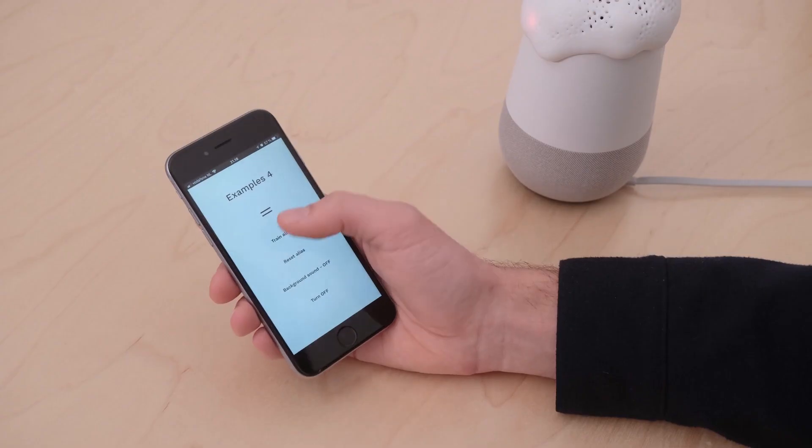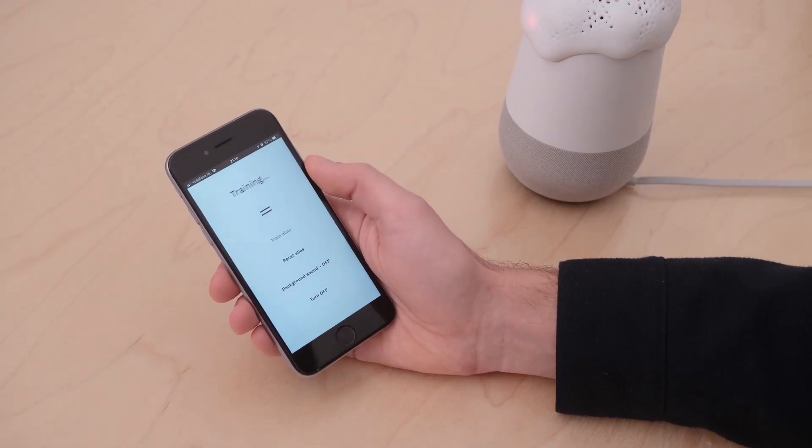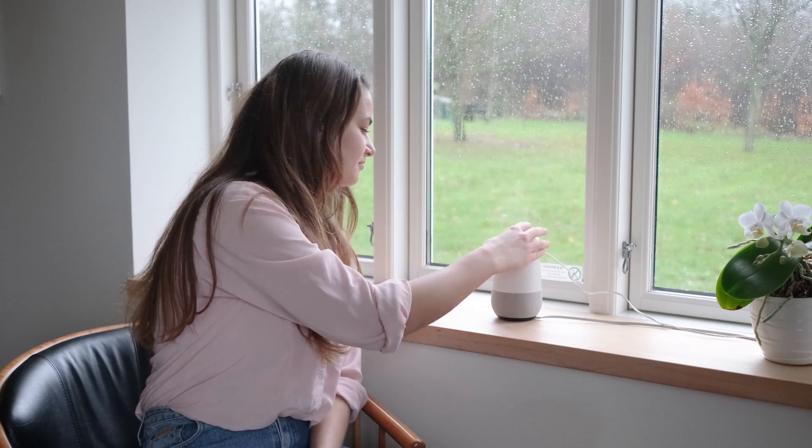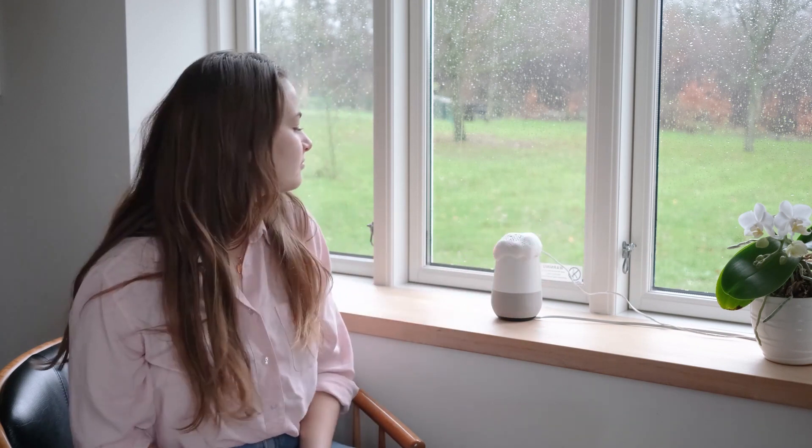This is a Raspberry Pi-based project that you fit on top of your Google Home or Amazon Echo. It does two things. First, it pumps white noise into your device when it's not in use to prevent the possibility of it listening in on you. Second, it acts as a middleman between you and your device, allowing you to change the wake word of your virtual assistant to anything you want.